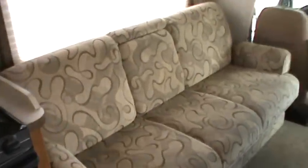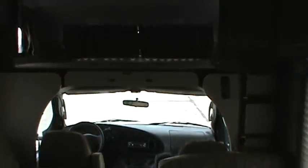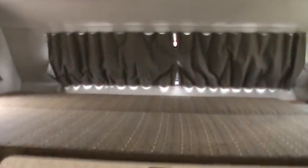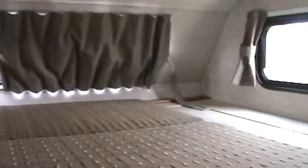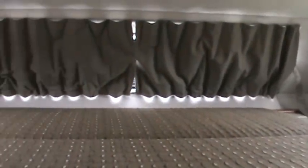Entering into the coach, here's the front living area looking up towards the cab. You'll notice this does have the front overhead queen bed. There's a little bit of storage on the side in a flip-up cabinet area, and just above the front overhead bunk is a fantastic fan. Up in the cabinet here is a TV that can swivel around towards the back living area or face the bunk so people can watch while sitting there.